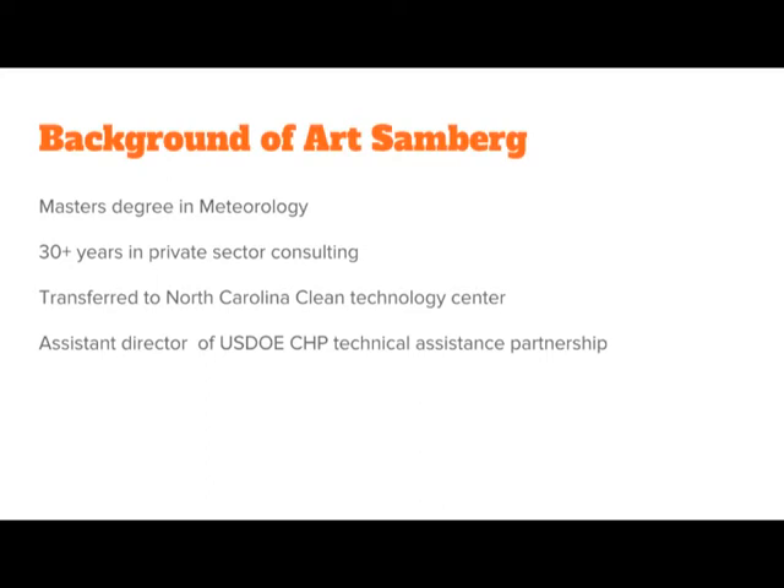I have a master's degree in meteorology and worked in private sector consulting for about 32 years or so, primarily providing licensing, siting, and other consulting services primarily to the energy industry. I moved over to the North Carolina Clean Energy Technology Center, which is at NC State University, in 2014.